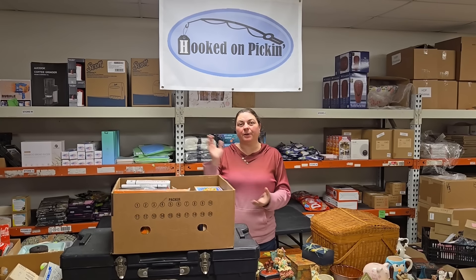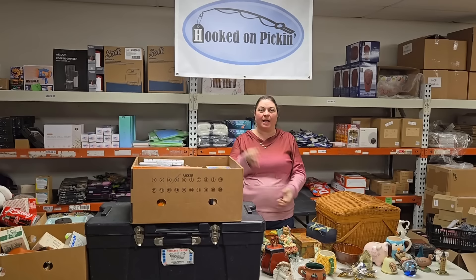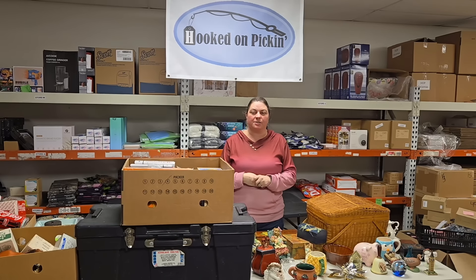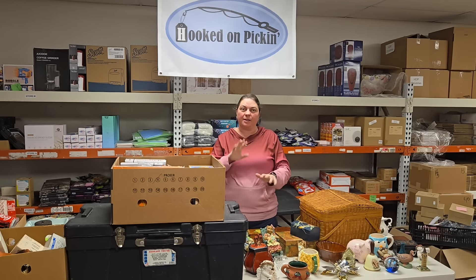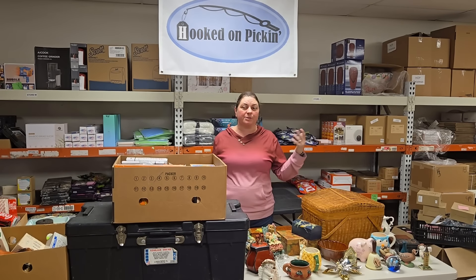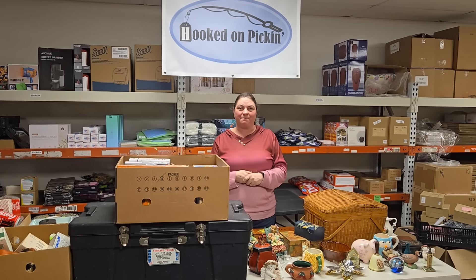Hey everybody, Heather from Hooked on Pickin here. We are here for today's auction treasure unboxing! We've got stuff from James, stuff from Paul, and of course stuff from Paul's dad who goes to auctions and estate sales. Auctions have kicked back up again in this area — they always take a little winter break — so we're going to find a ton more items we have not seen in a long time. Let's go ahead and see what we got.